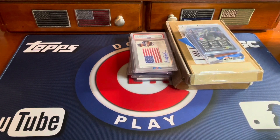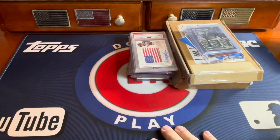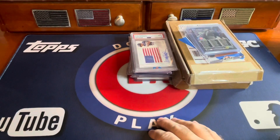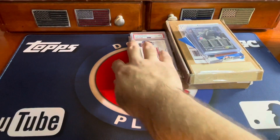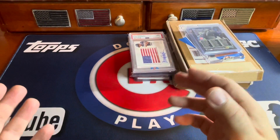Hey guys, it's Clay. Welcome back to the channel and welcome to my little birthday extravaganza. It's essentially a mail day, but I have some things I haven't opened quite yet and some things that have come in the mail the last few weeks. I just thought I'd share them with you guys.